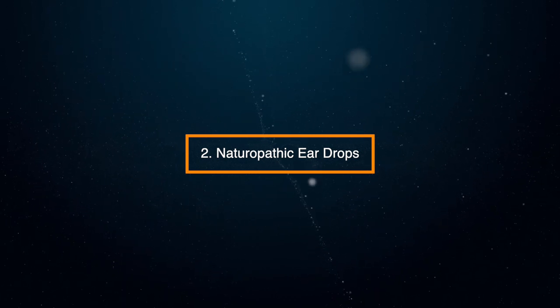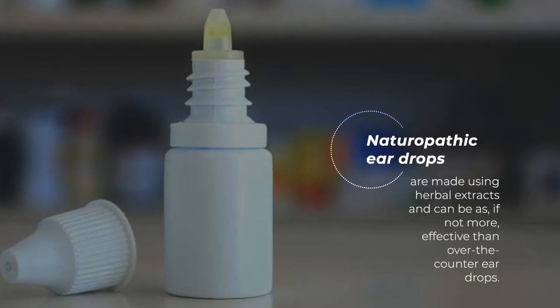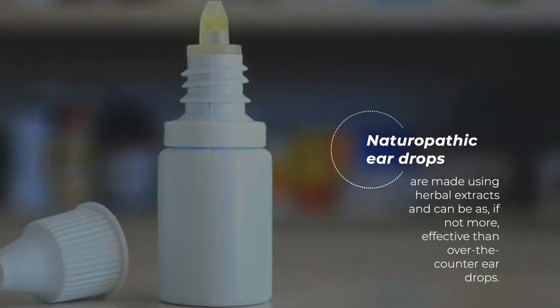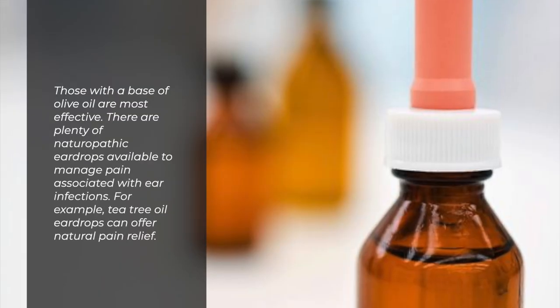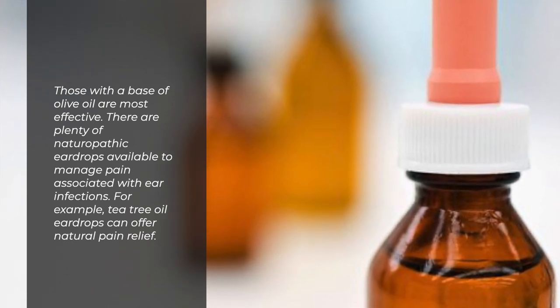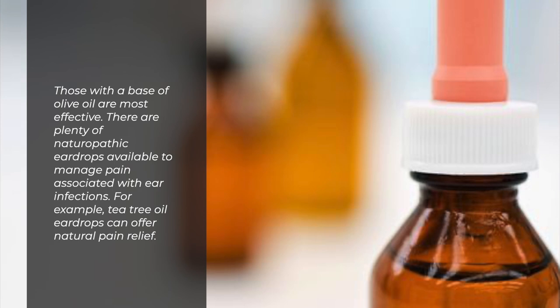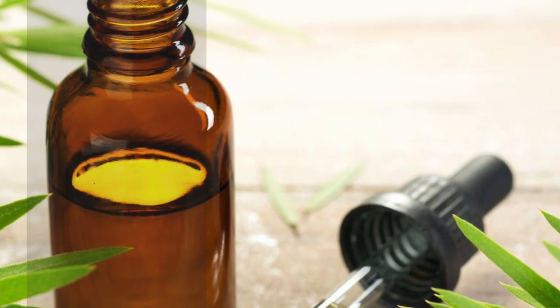2. Naturopathic ear drops. Naturopathic ear drops are made using herbal extracts and can be as, if not more, effective than over-the-counter ear drops. Those with a base of olive oil are most effective. There are plenty of naturopathic ear drops available to manage pain associated with ear infections — for example, tea tree oil ear drops can offer natural pain relief.